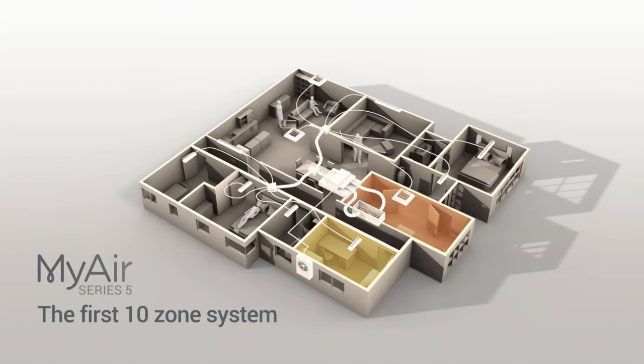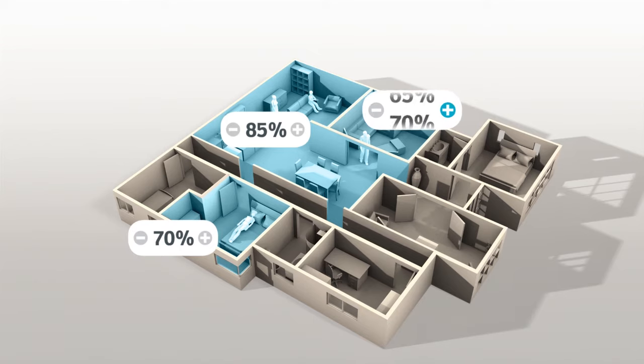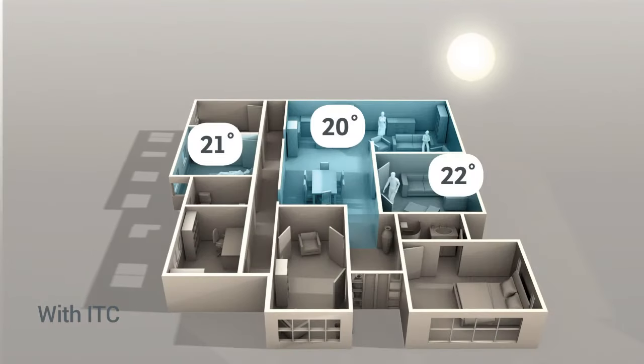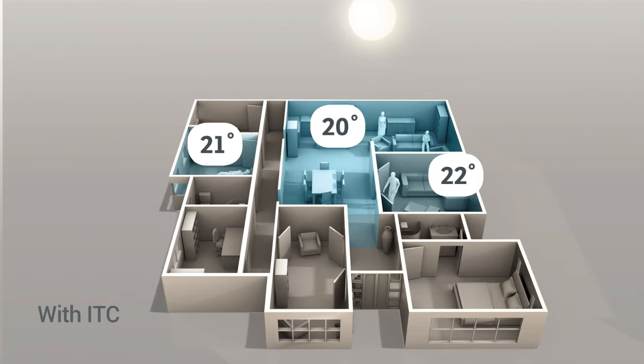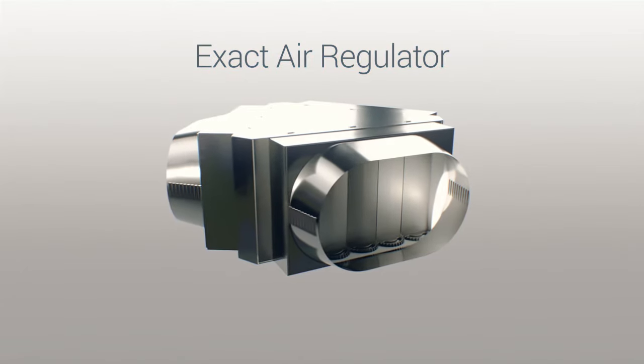Which is where MyAir is in a class of its own. It divides your home into ten zones — one for every room. You control exactly which rooms receive air conditioning and how much. You can manually adjust the airflow to every room from five to one hundred percent in precise five percent increments to counter hot and cold spots. Or upgrade to ITC — Individual Temperature Control — where the ITC sensors act like thermostats and the system will automatically adjust the airflow to maintain your ideal temperature, regardless of a room's orientation to the sun.